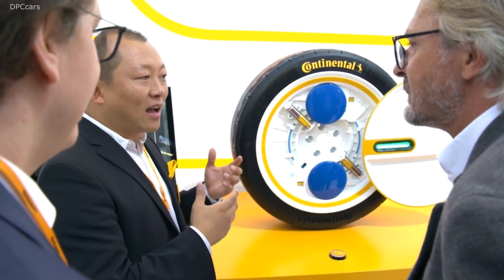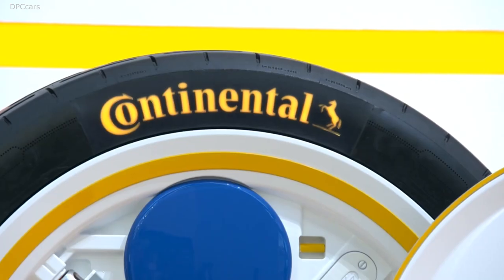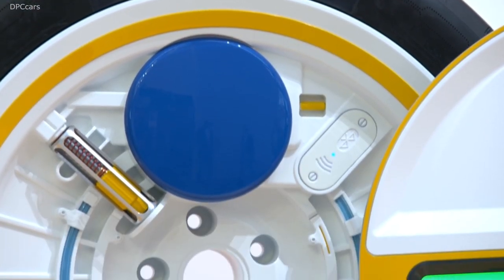At this year's Frankfurt Auto Show, Continental revealed the most innovative tire in recent memory. Thanks to some clever engineering and electronic integration, Continental's new tire can monitor tire health and adjust pressure all on the fly.